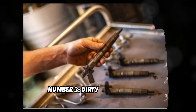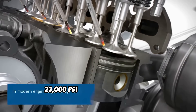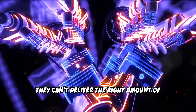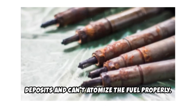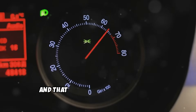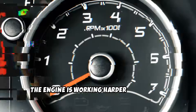Number three: dirty fuel injectors. Diesel fuel injectors spray fuel at over 23,000 psi with precision timing. When they get dirty or clogged, they can't deliver the right amount of fuel to each cylinder, and your power drops immediately. This is especially common if you've been using lower quality diesel fuel or haven't changed your fuel filters regularly. The injectors get gunked up with carbon deposits and can't atomize the fuel properly. You'll notice rough idling, black smoke from the exhaust, engine misfiring, and that frustrating loss of power. Your fuel economy will also tank because the engine is working harder but getting less done.